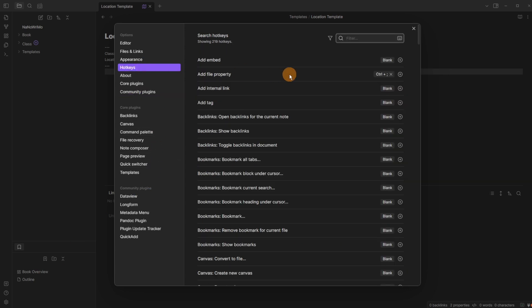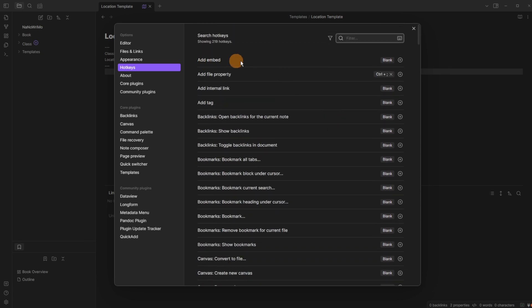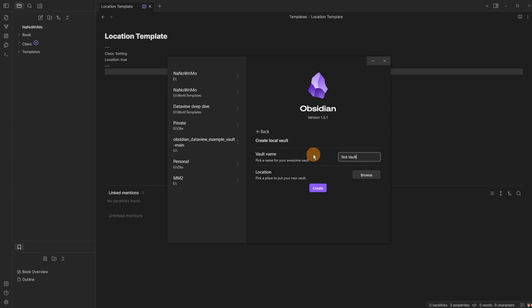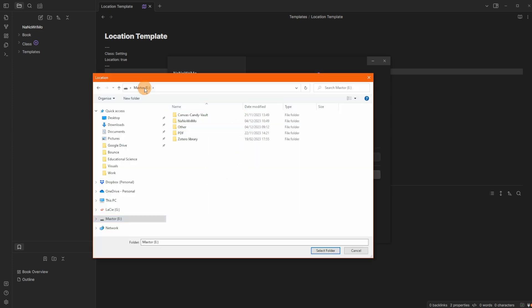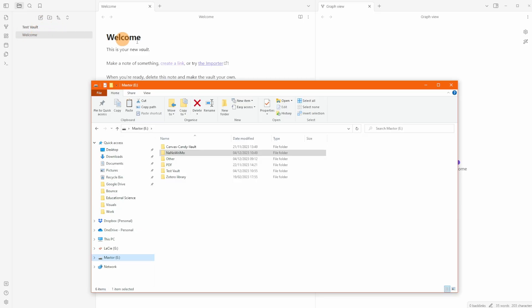The hotkeys.json file stores saved hotkeys. In the NaNoWriMo vault settings under Hotkeys, you can see saved hotkeys such as Ctrl+Shift+E for 'Add embed.' I'll now create a new vault called 'test vault' using the vault switcher, browsing to save it on my E drive. This creates a brand new test vault folder.